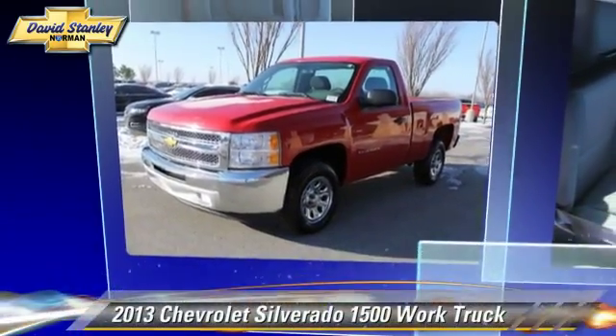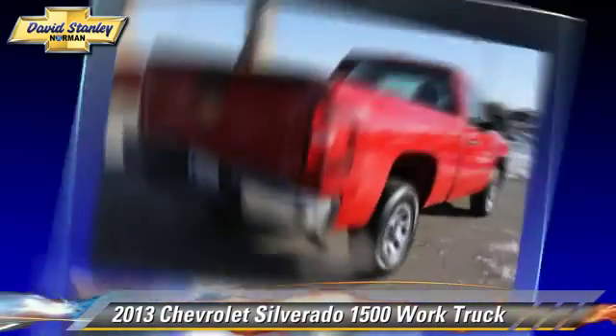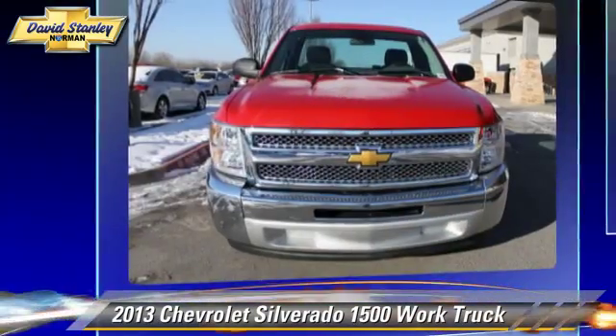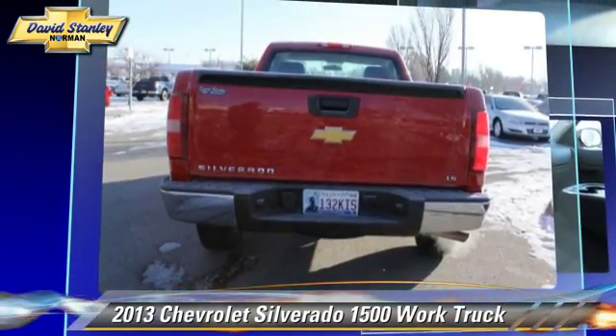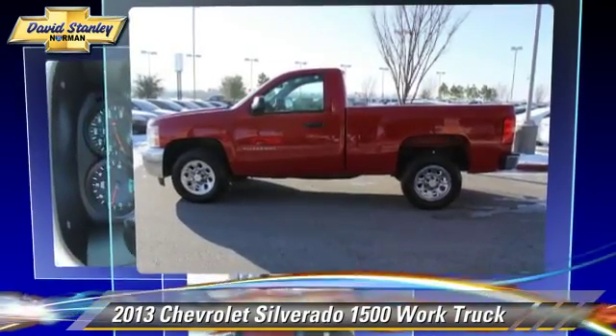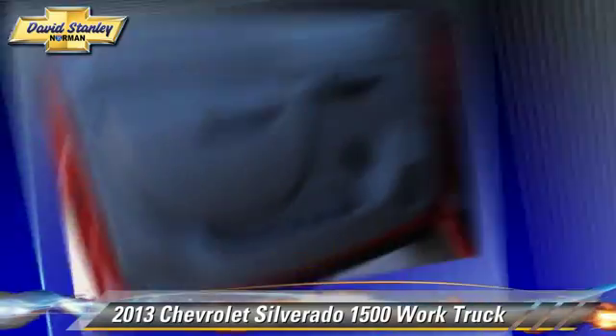The 2013 Chevrolet Silverado 1500. This is a pickup truck powered by a V6 4.3 liter engine with an automatic transmission. This pickup truck with fewer than 10,000 miles on the odometer gets up to 18 miles per gallon. Give us a call to schedule your test drive today.